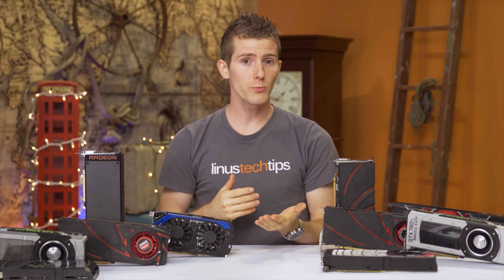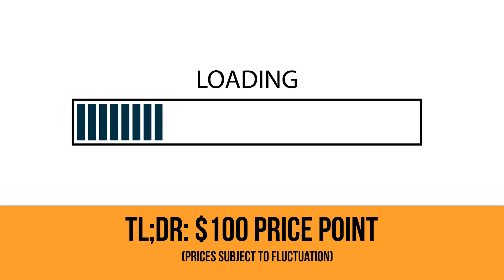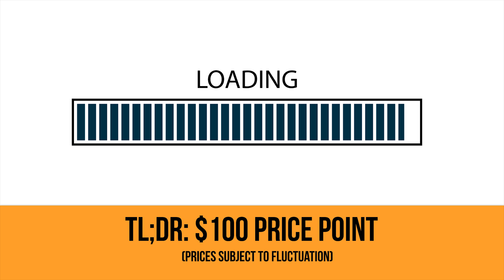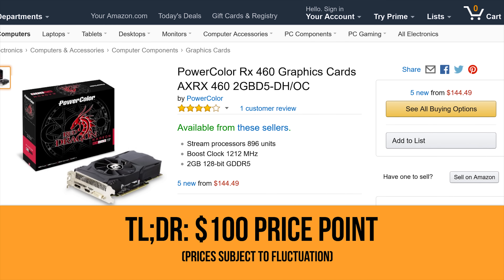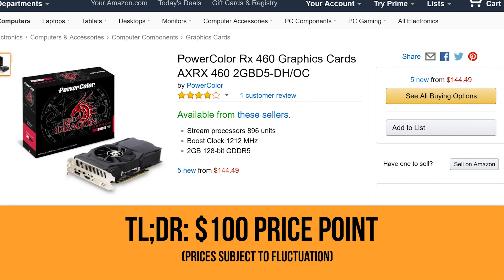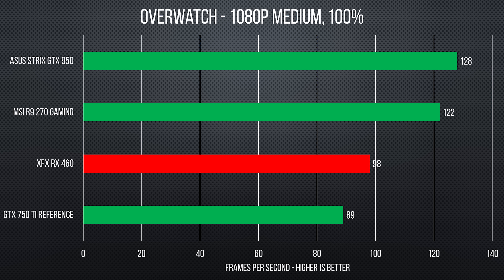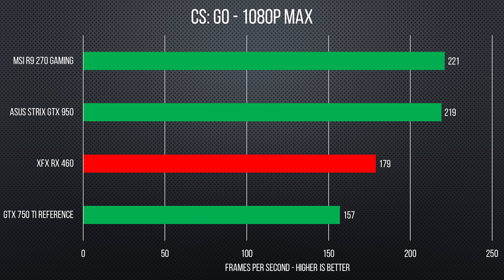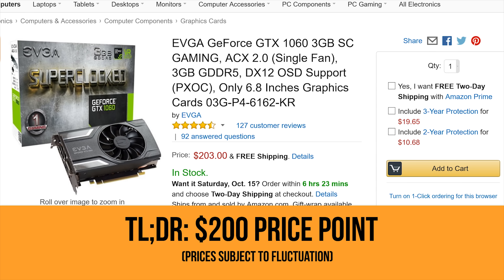So we're going to start, as usual, with the TLDR. If you're building a budget box or upgrading an existing machine, you can't go wrong with this PowerColor Radeon RX 460 2GB video card that we found at $110. The RX 460 delivers smooth frame rates at full HD 1080p in popular titles like League of Legends, Dota 2, Overwatch and CSGO without having to compromise on graphical quality settings.